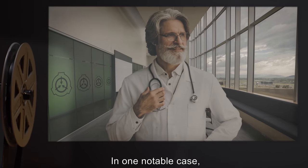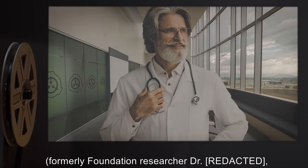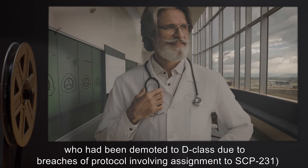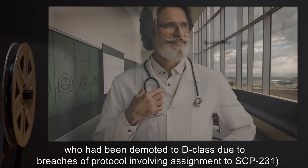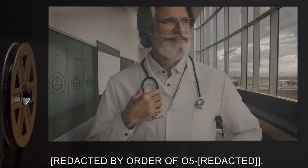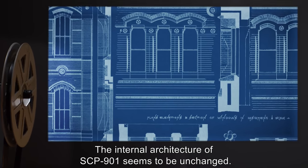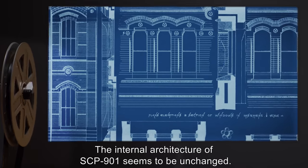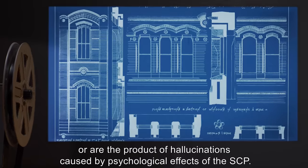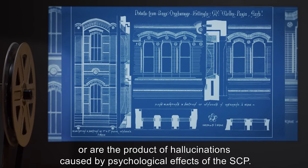In one notable case, D-1955, formerly Foundation researcher Dr. [redacted], who had been demoted to D-class due to breaches of protocol involving assignment to SCP-231, entered SCP-901, and by order of O5, [data expunged]. The internal architecture of SCP-901 seems to be unchanged. It is unknown whether the effects of SCP-901 manifest in reality, or are the product of hallucinations caused by psychological effects of the SCP.